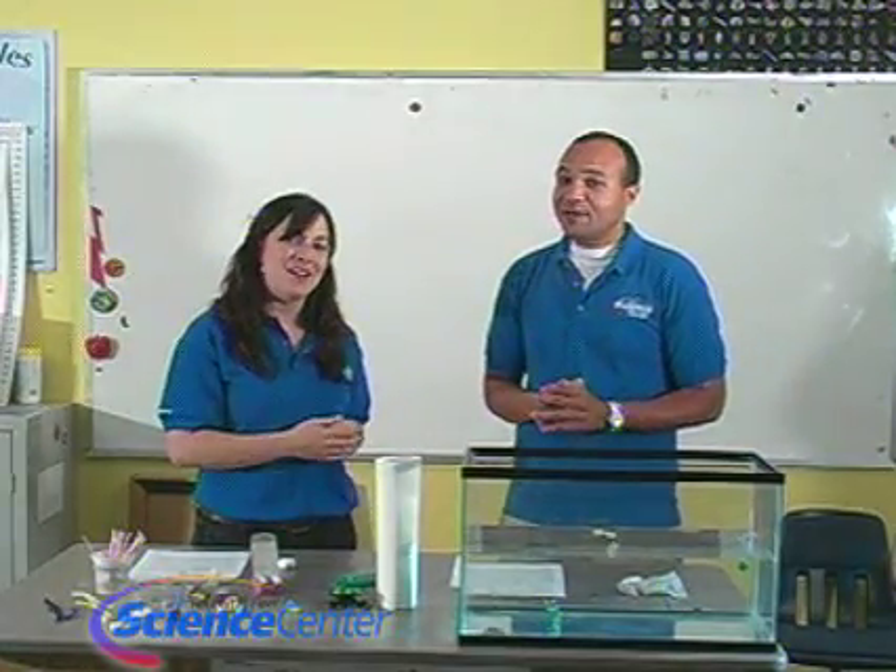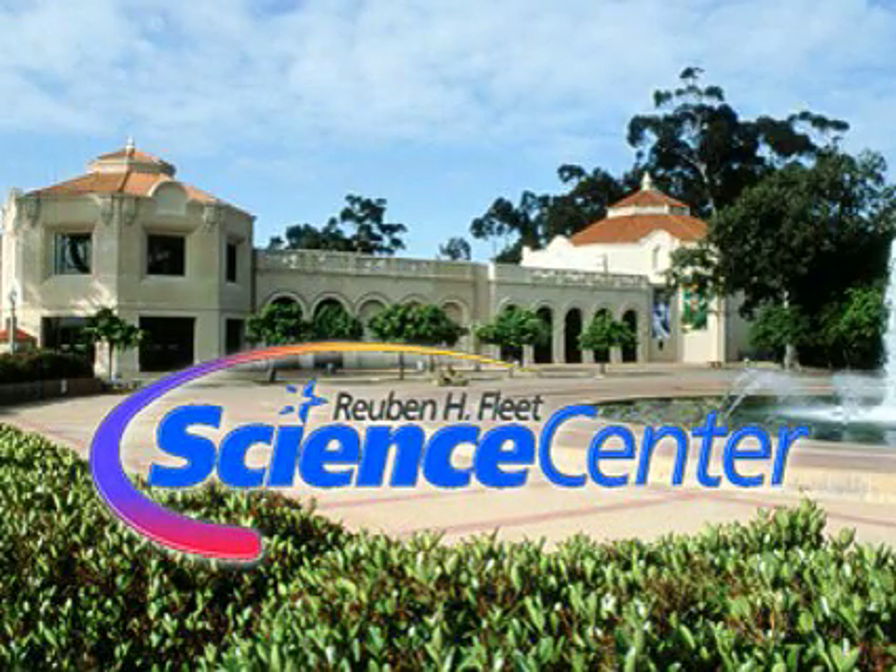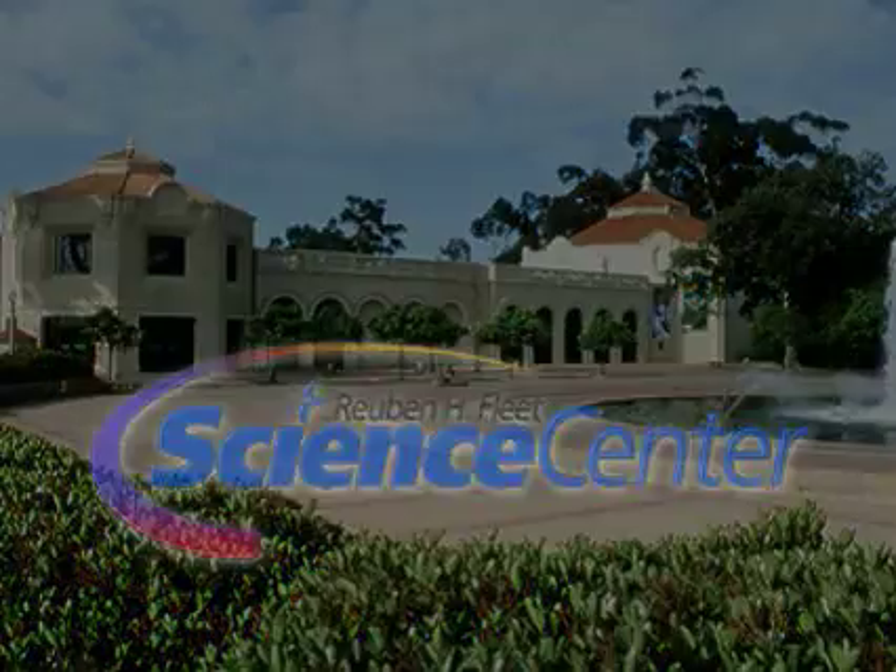Anyway, thank you so much for that explanation. Thank you viewers at home for watching. Do try this at home!